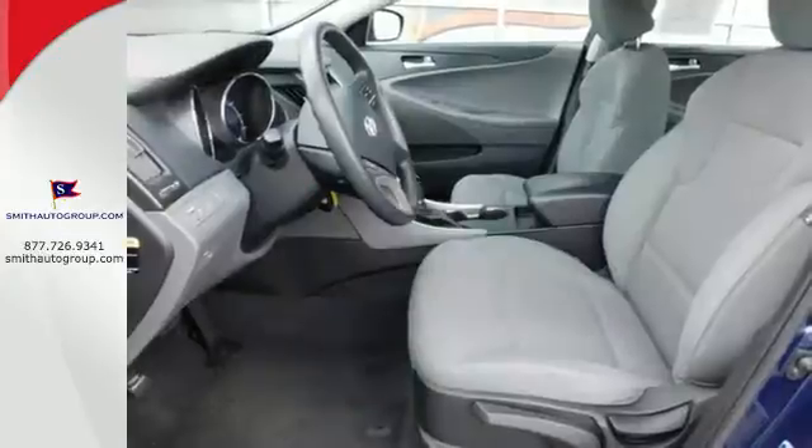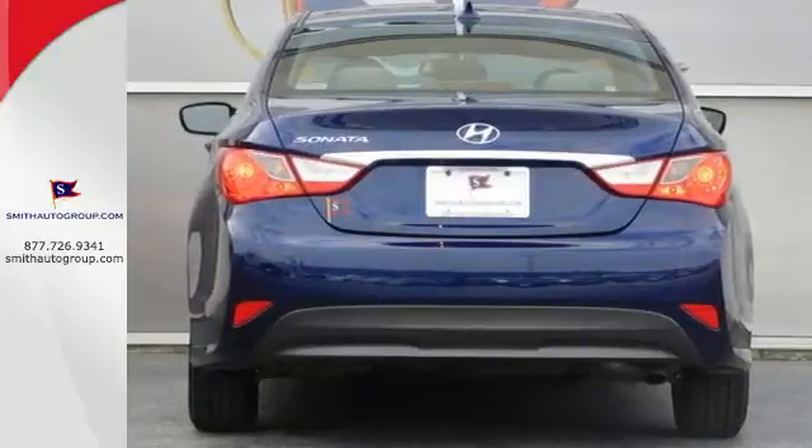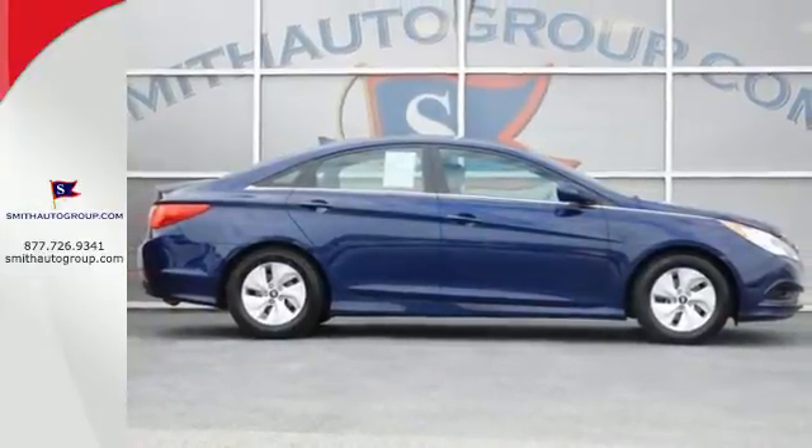This Sonata also comes equipped with stability and traction control, multiple airbags, and an emergency communication system. This ride is ready to pamper you! Test drive and experience this Sonata today.